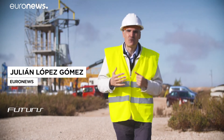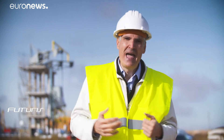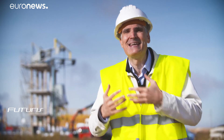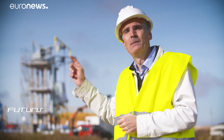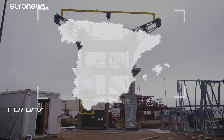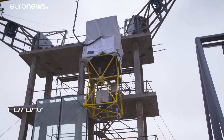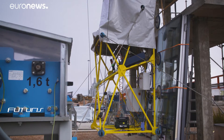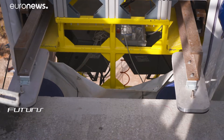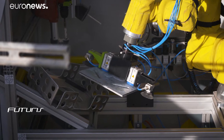How and to what extent can a cable-driven robot help improve the competitiveness of the European construction sector? To explore this, researchers have developed a huge prototype and are currently testing it in central Spain. Eight flexible cables allow the robot to rotate and move in all directions around a 100-square metre mock-up of a three-storey building façade.